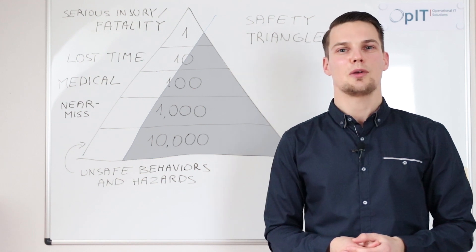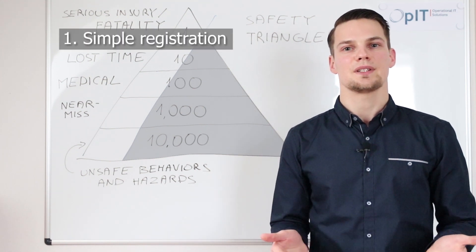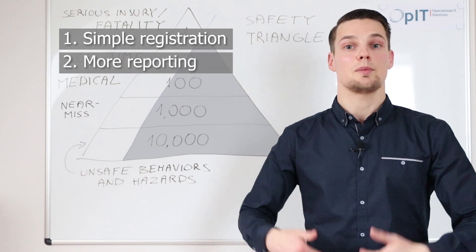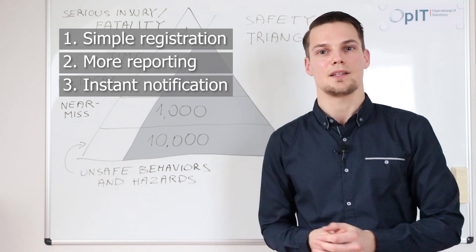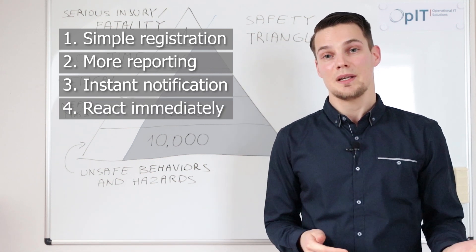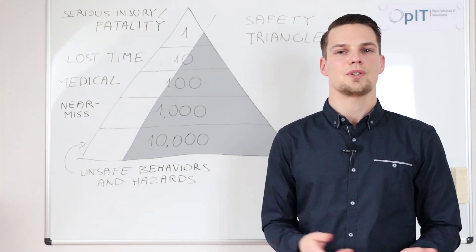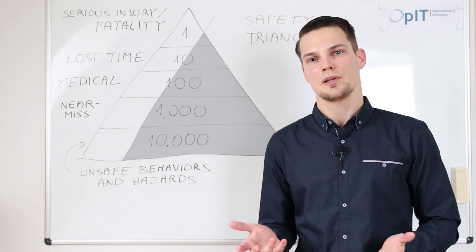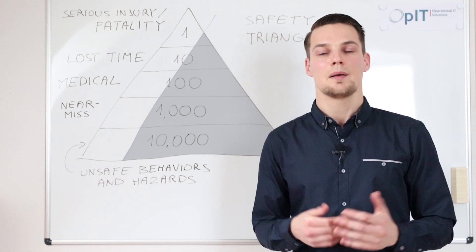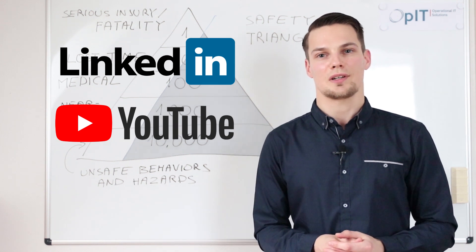And finally, you will get the following benefits. First, your employees will be able to report near misses simply and easily, which means they will be more likely to report them. Then, you will get the report instantly in your mailbox, and that means you can take corrective and preventive actions right away. If you like this video and would like to get tips and tricks on how to make similar solutions yourself using Office 365 tools, please subscribe to our LinkedIn and YouTube channels — we will be posting more shortly.